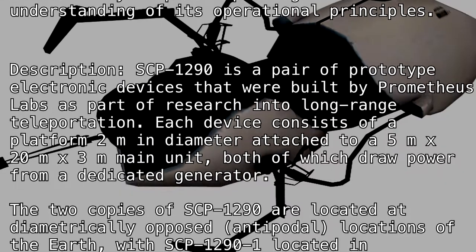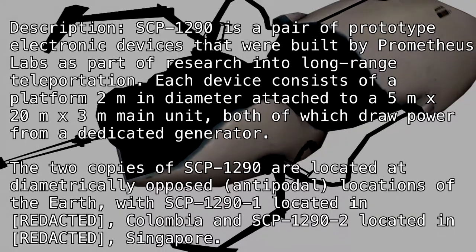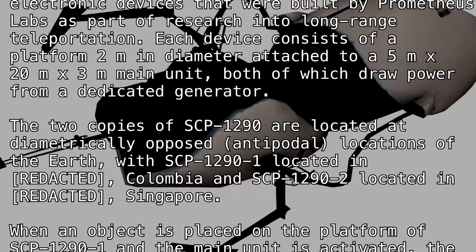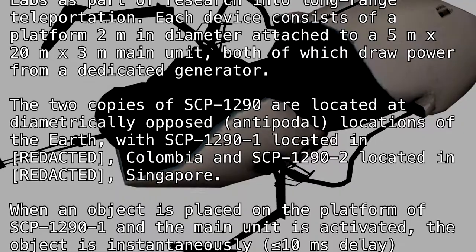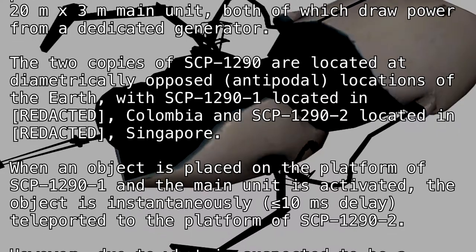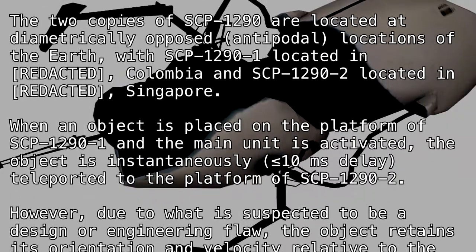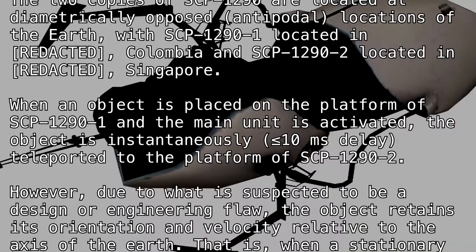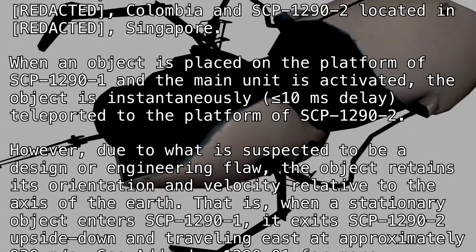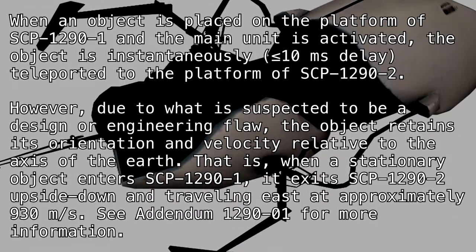The two copies of SCP-1290 are located at diametrically opposed antipodal locations of the Earth, with SCP-1290-1 located in [REDACTED], Colombia, and SCP-1290-2 located in [REDACTED], Singapore. When an object is placed on the platform of SCP-1290-1 and the main unit is activated, the object is instantaneously — less than or equal to 10 milliseconds delay — teleported to the platform of SCP-1290-2.